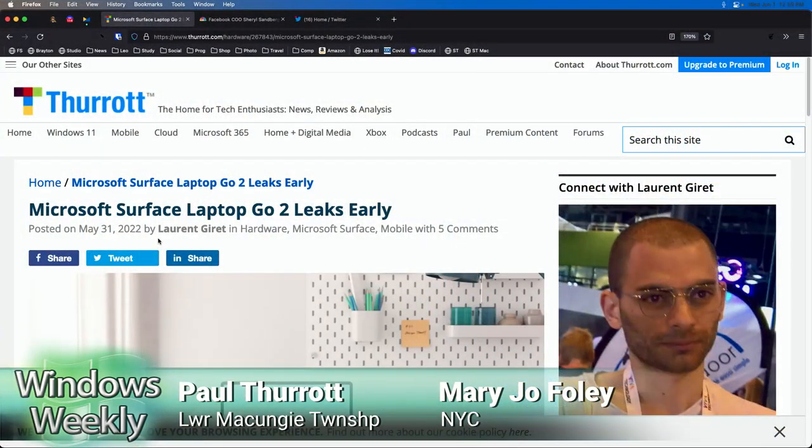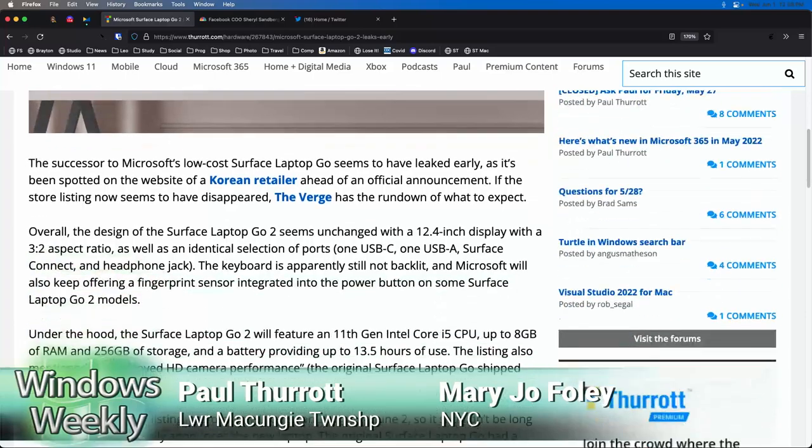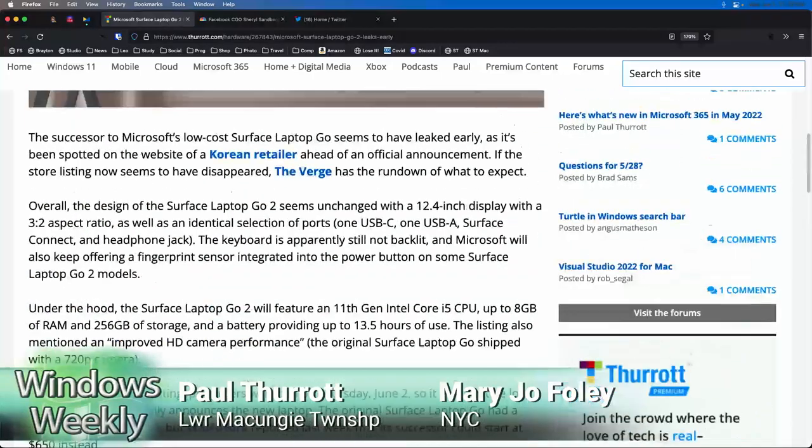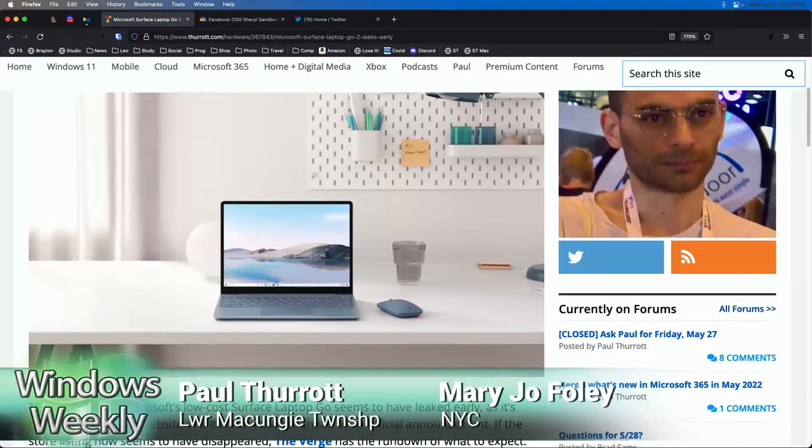And honestly, for the prices they're charging — so I think you're confusing, Mary Jo, because I was thinking this is a Surface Go. This is the Surface Laptop Go. To me, this looks like a nice little laptop. It's not a cheesy Chromebook clone anymore. They have normal core processors, kind of a minimum number — it's 11th gen, but that's fine. That's fine for a low-end product. I don't know, this looks good to me.